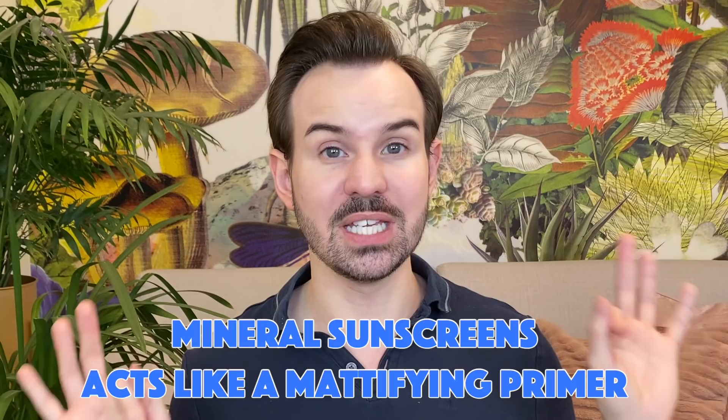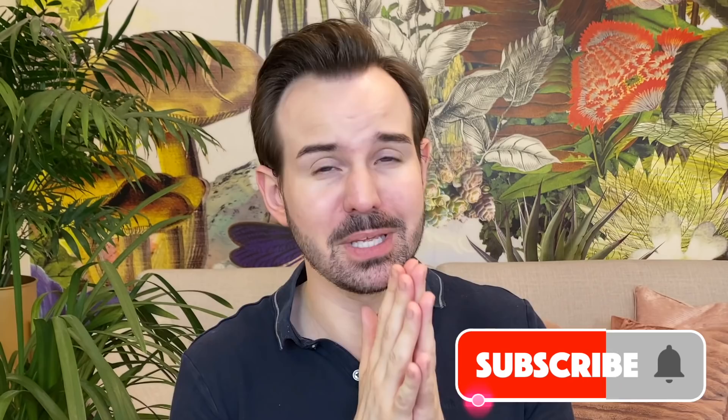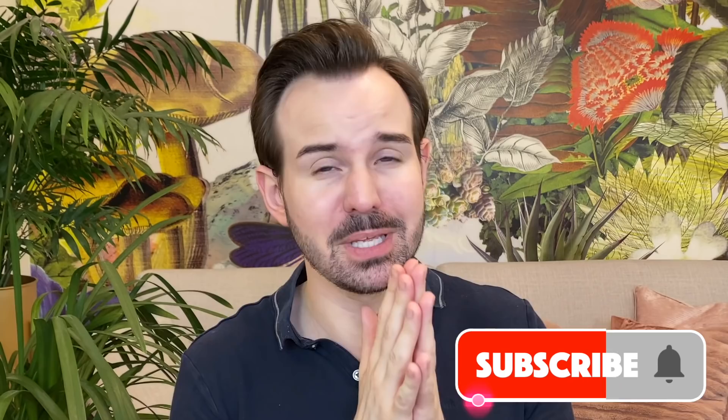Definitely this one is a must-have in your sun protection arsenal. If you liked this video, give it a thumbs up and please subscribe to my channel — it helps me a lot. Ring the bell so you're notified every time I post. Follow me on Instagram for previews. Thank you so much for your time and I'll see you next time — bye bye!